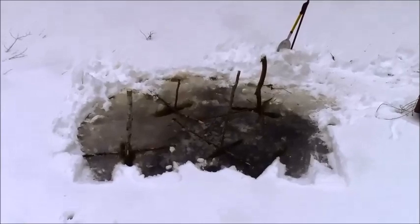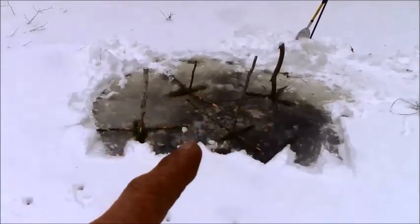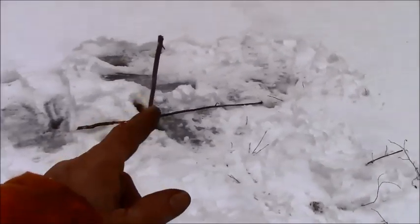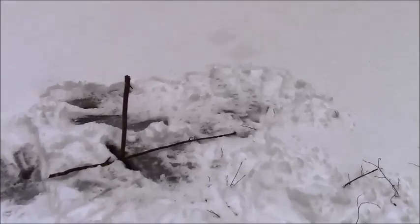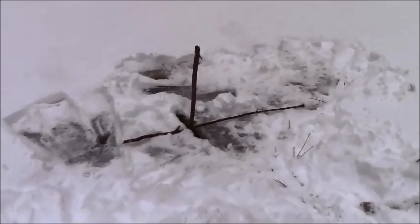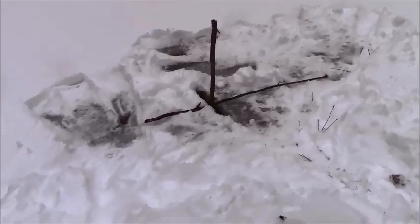We're all finished up here. You can see I have four snare poles here, and then on the other side of the feed bed I decided to set a single pole. When I was chopping the ice there, I poked through and a whole bunch of air bubbles came up, which tells me they've been working that area. So I decided to set one there to give it a try.